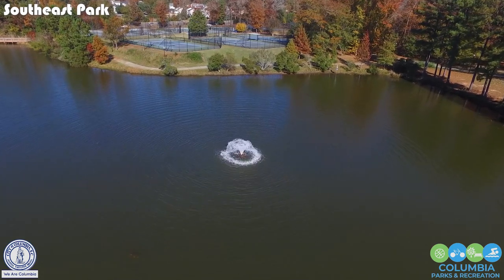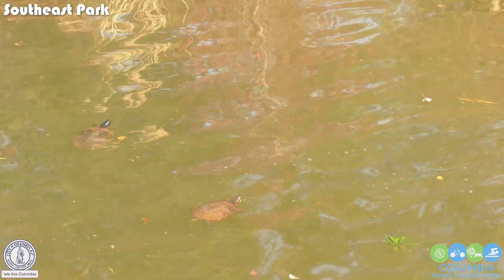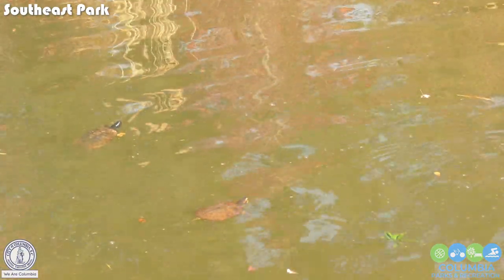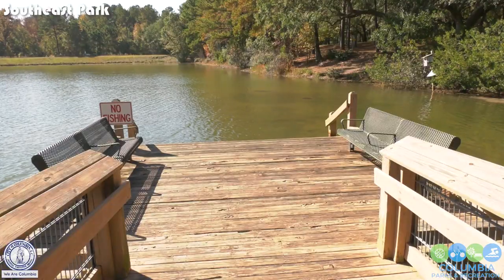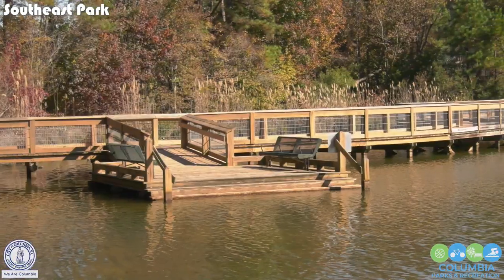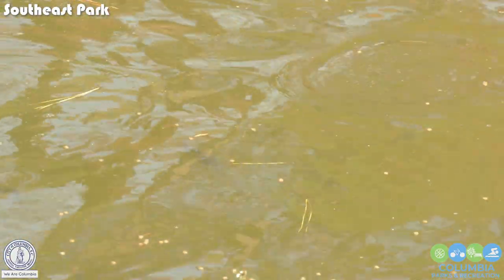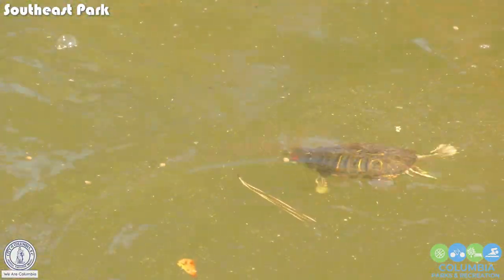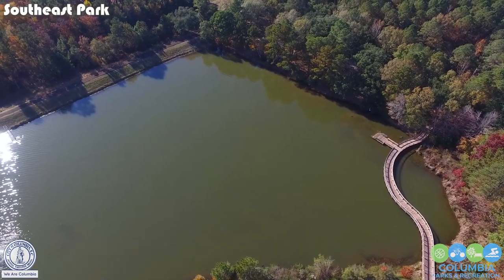There are a lot of lessons to be learned here, including how to protect our aquatic species. Did you know that you actually hurt wildlife when you feed them bread? Processed and refined people food can sicken our ducks, geese, turtles and fishes, causing sickness and early death. So, Columbia, let's skip the bread when we visit our parks.